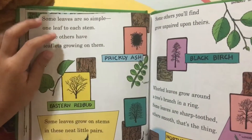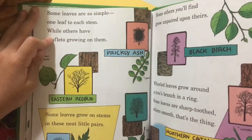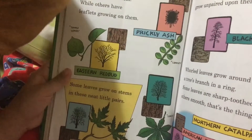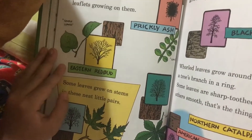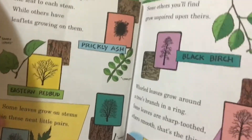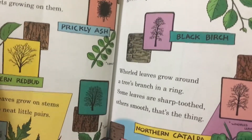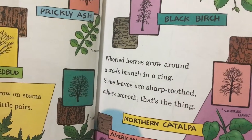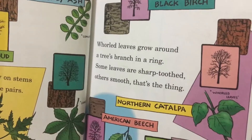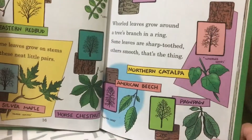Some leaves are so simple — one leaf to each stalk — while others have leaflets growing on them. Some leaves grow on stems in neat little pairs; some others you will find grow alternate around a tree's branch. And some leaves have sharp teeth, while others are smooth.